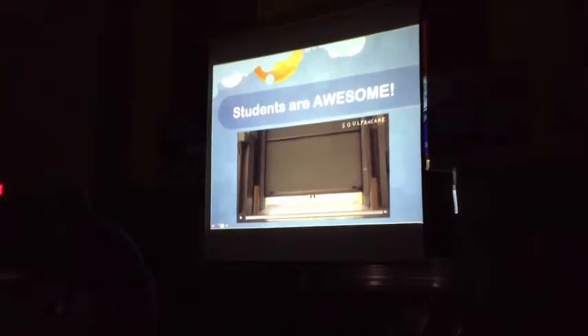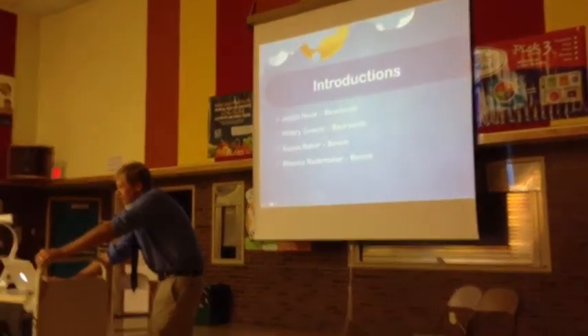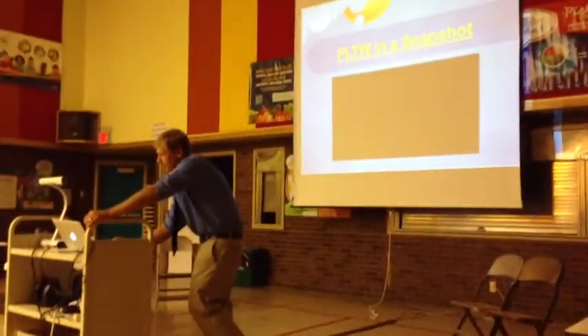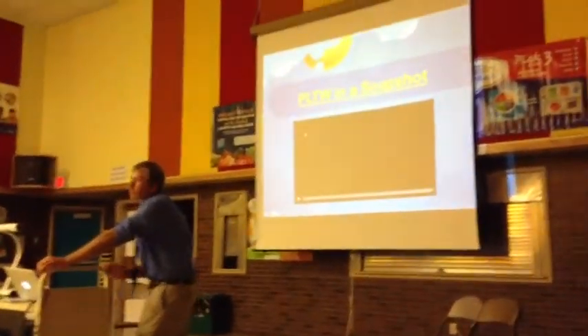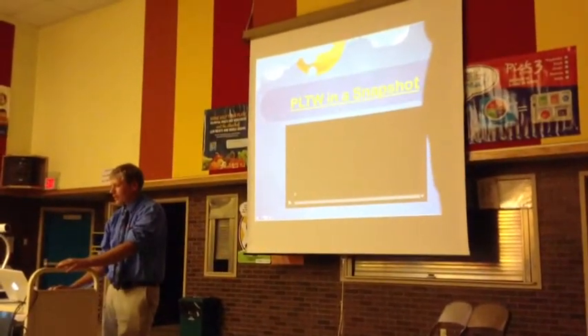Okay, we'll just stop that one right there. Mrs. McCullough already introduced all of us, so I'll skip that one. This next video is just an overview of Project Lead the Way and what their program hopes to do.